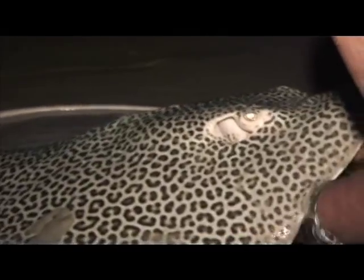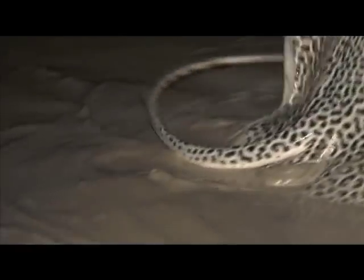The first thing he ended up catching was a honeycomb ray. Not a very big one, but it definitely stretched him on that tackle.